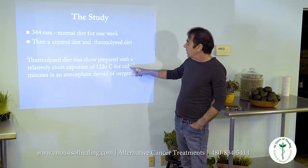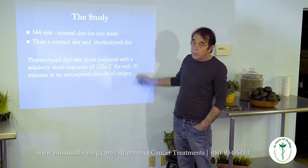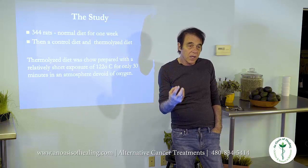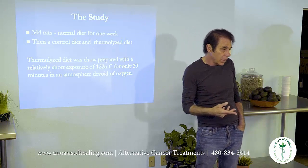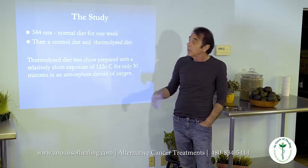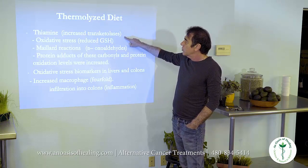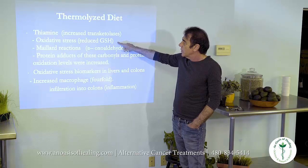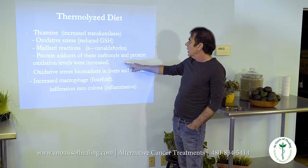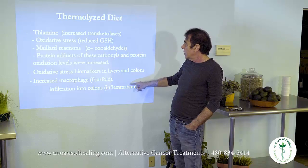In this study, they did something very interesting: they took all the oxygen out and just heated the food up, to remove the possibility that any reaction was due to oxidation. They found the same results, so it's not oxidation. A thermalized — cooked — diet produces transketolases, oxidated and reduced glutathione, alpha-oxoaldehydes, oxidative stress biomarkers, increased macrophage activity, and inflammation.